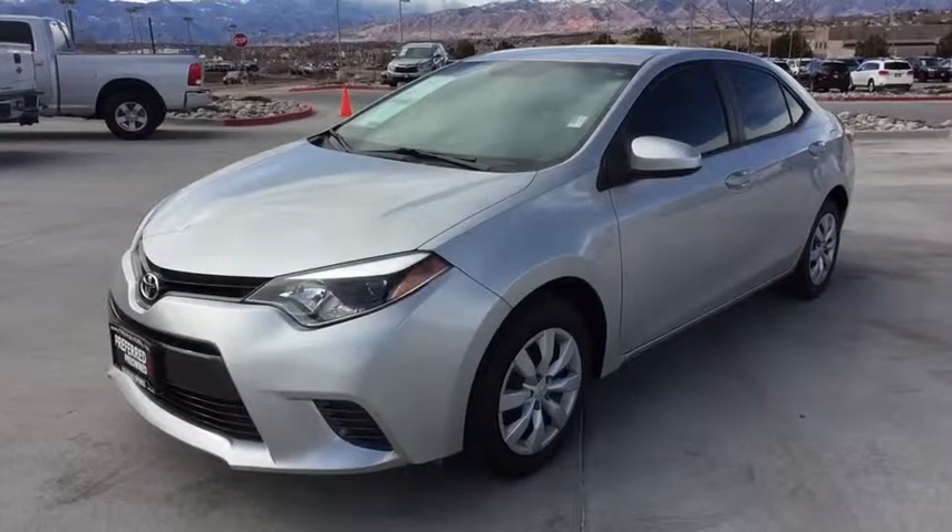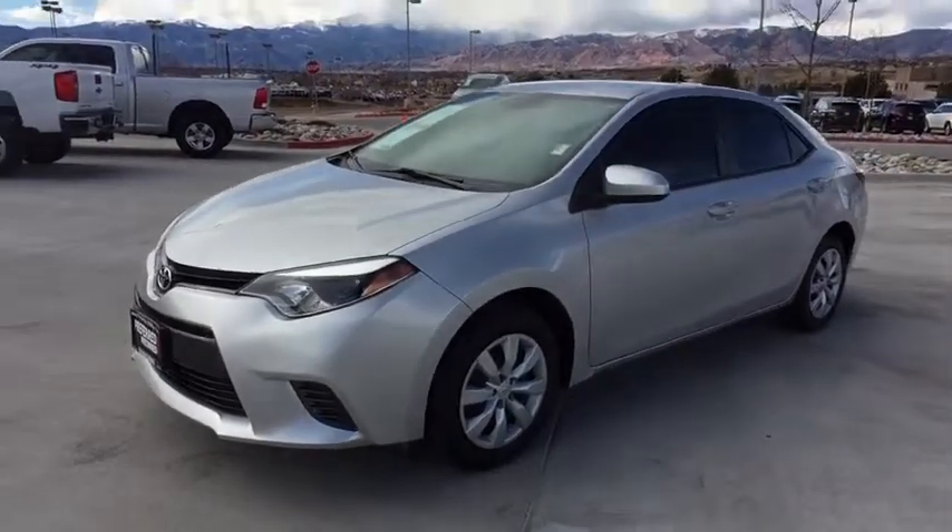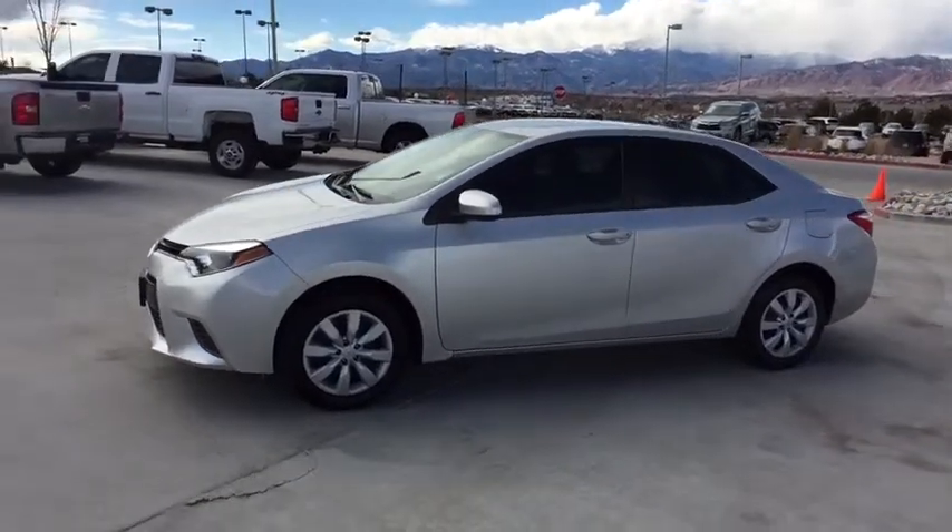The 2016 Toyota Corolla. The Corolla is still a great option for those who want dependability, comfort, and value.